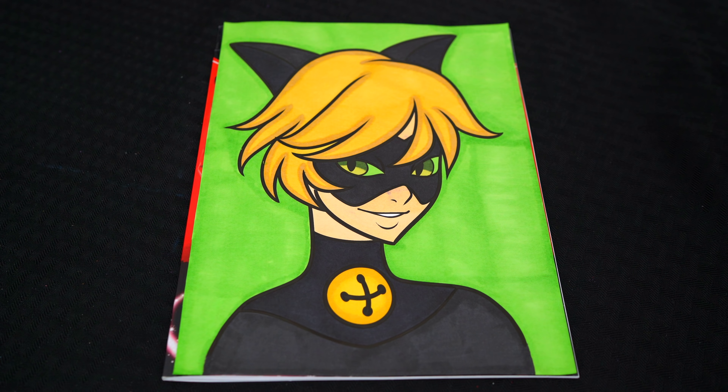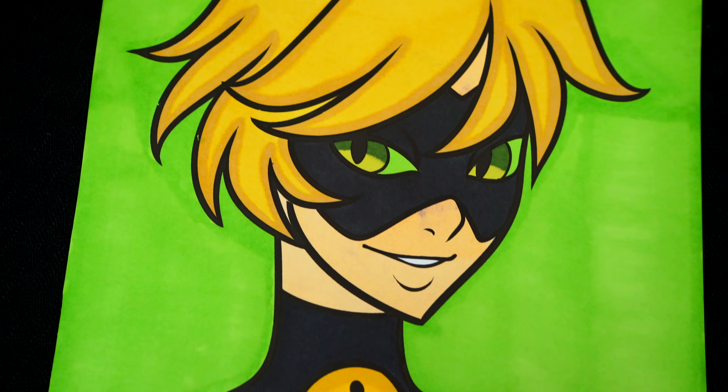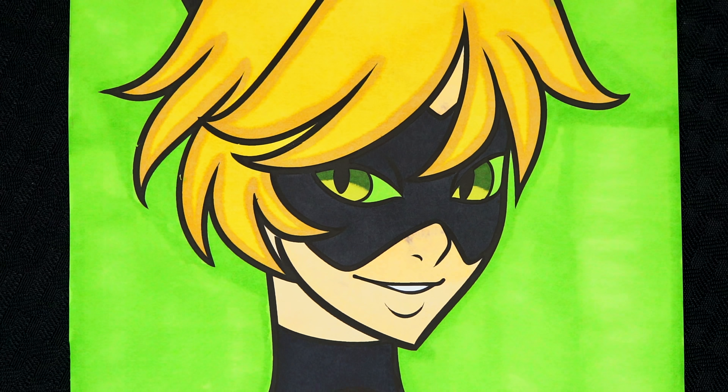Okay, I'm all finished. Wow, this picture turned out so cool. I love Cat Noir's awesome cat suit. He is one splendid superhero.